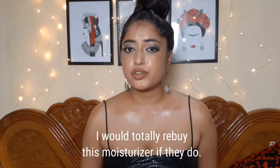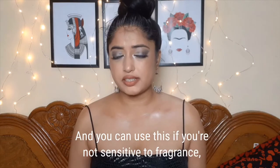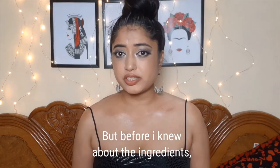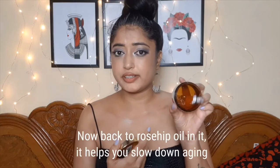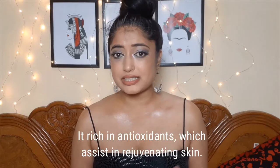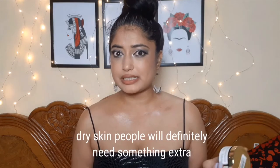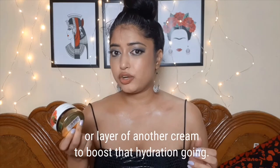I would totally rebuy this moisturizer if they came out with a fragrance-free version. You can use this product if you're not sensitive to fragrance — it's just my preference. Before I knew about the fragrance ingredient, the moisturizer worked so well that I finished almost all of it. Rosehip oil in it helps slow down the aging process, leaving you with radiant, youthful-looking skin. It's rich in antioxidants. In terms of hydration, dry skin people will definitely need an extra layer or a hydrating serum before this gel.